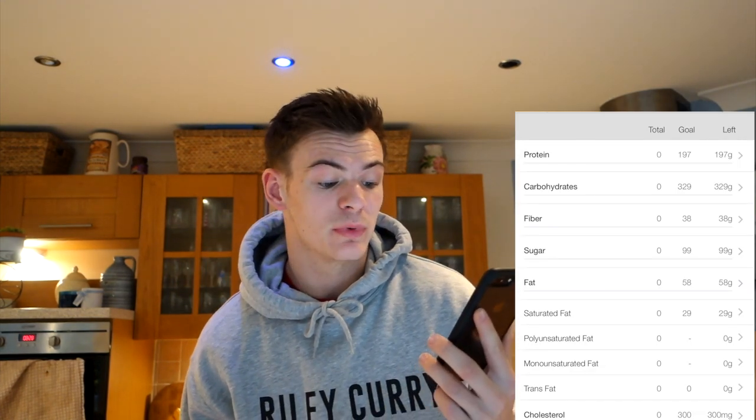I hit a new low weigh-in today — that was 76.7 kilos. My macros for today are around 2,600 calories, with a breakdown of around 200 grams of protein, 330 grams of carbs and 60 grams of fat. That's the game plan — let's get into meal one.